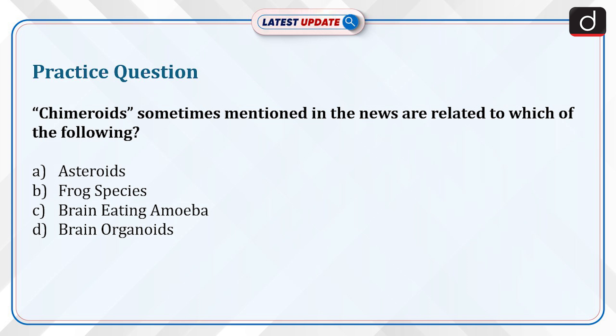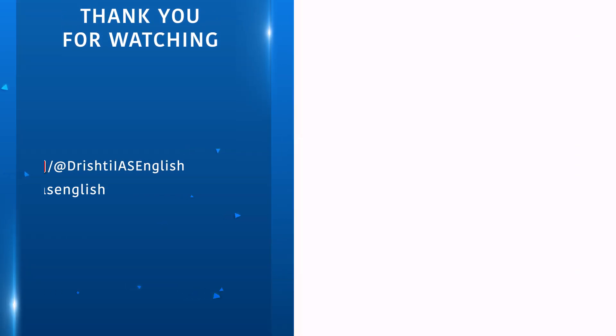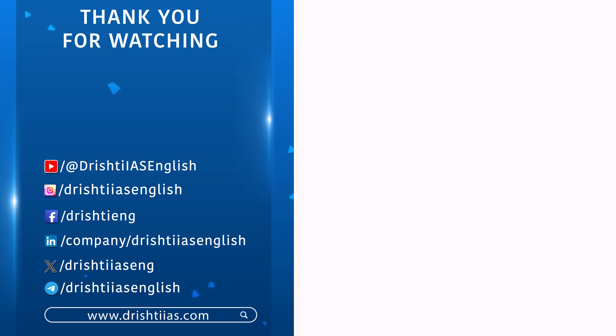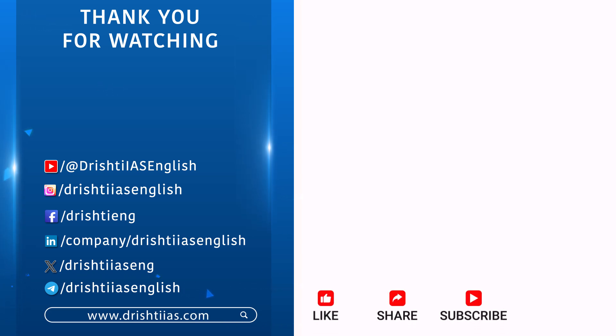Stay tuned for the next episode. For more informative content, like, share, and subscribe, and do not forget to press the bell icon to get notifications.